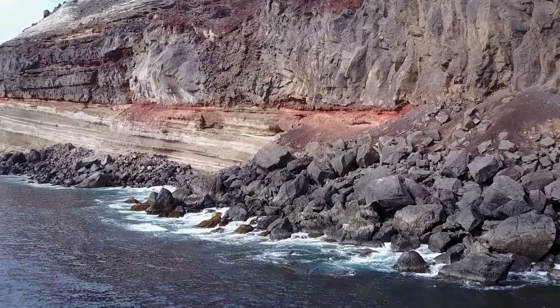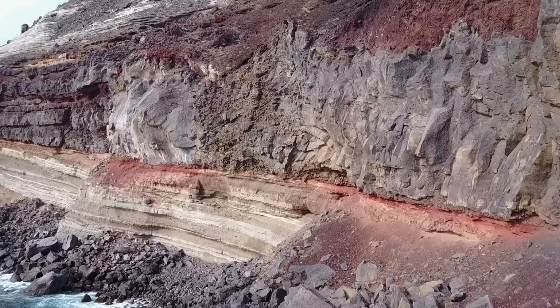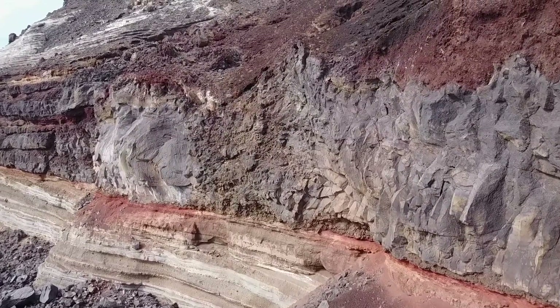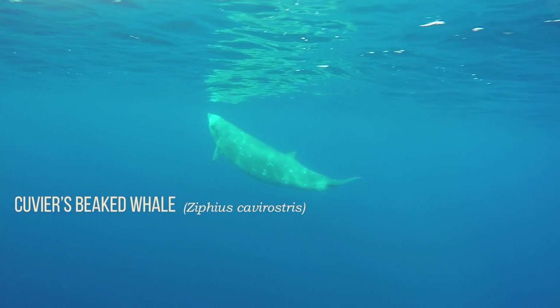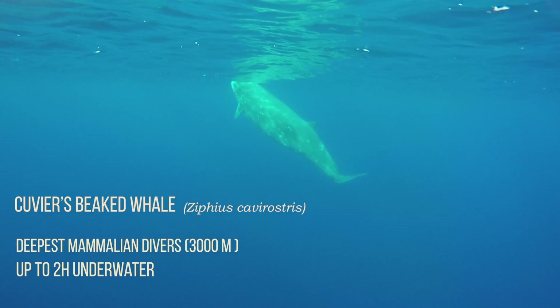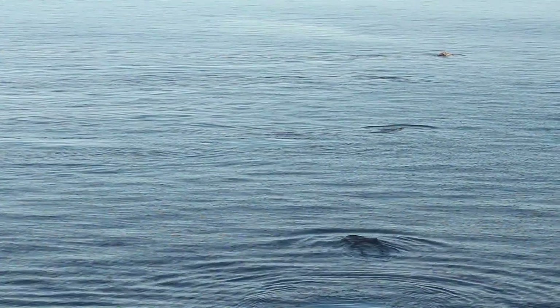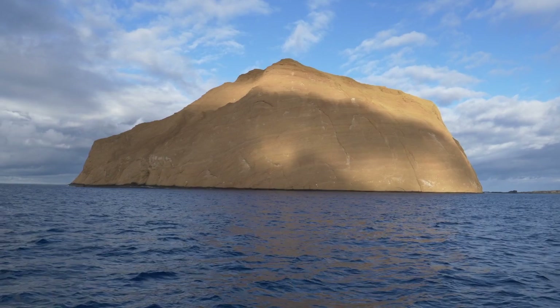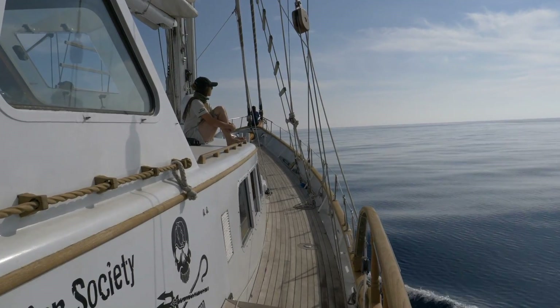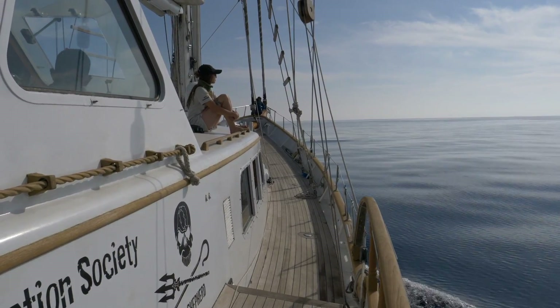Guadalupe Island, a volcanic paradise on the Mexican Pacific Ocean, is home to one of the most elusive species of marine mammal on the planet: the Cuvier's beaked whale. Little is known about these rare cetaceans. In Guadalupe Island, where the frequency of sightings is larger than in any other ocean, we have found the perfect natural environment to learn more about this mysterious mammal.